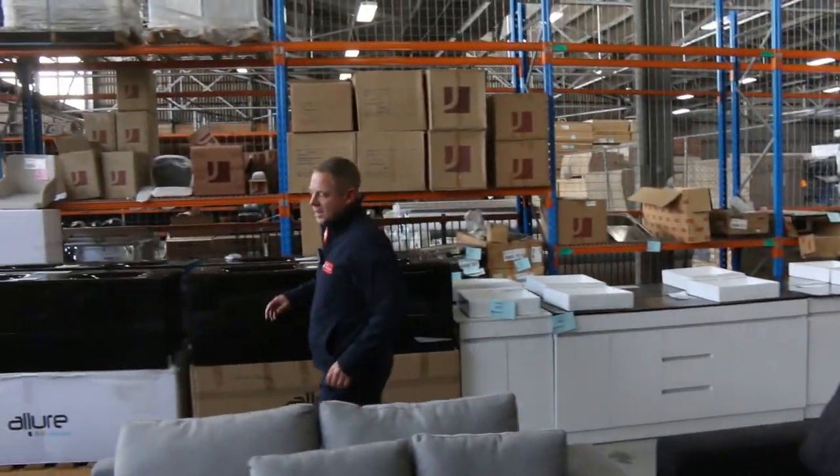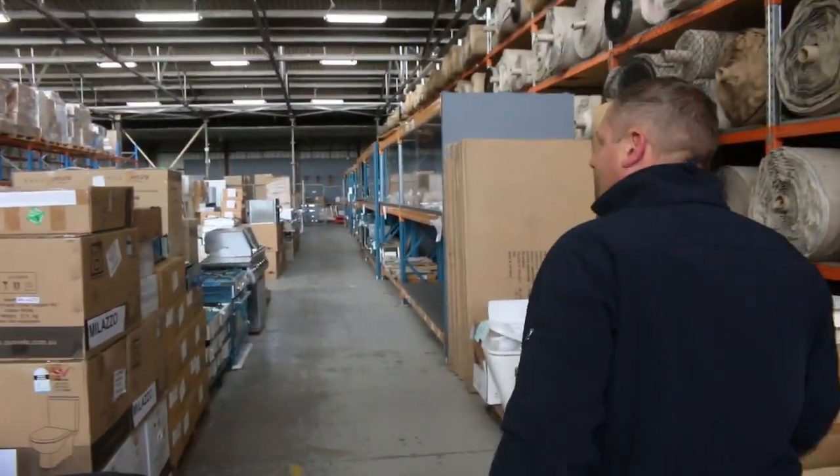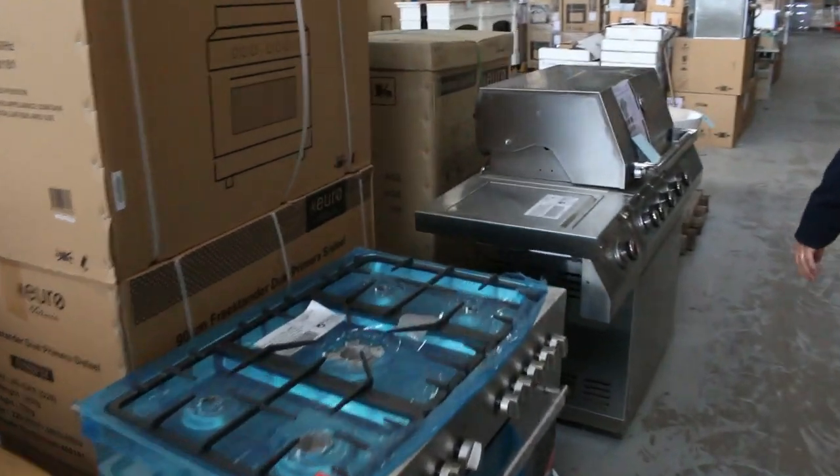I'll spin around and have a look down the back here and see what else we've got. I can see a heap of mirrors, lots and lots of cooktops, warming drawers if you need a warming drawer — we've got about 50 warming drawers.